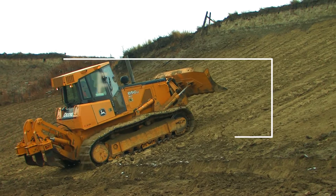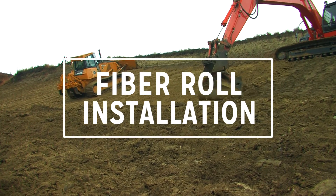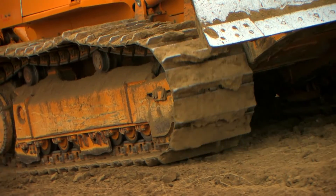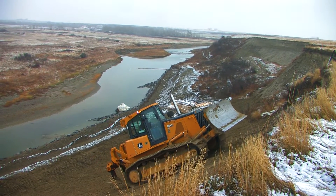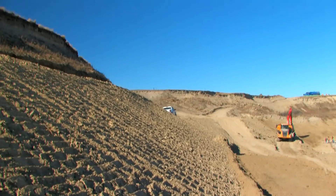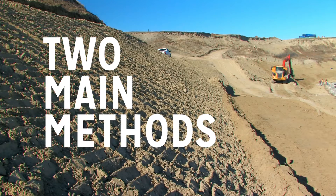Let's move on to actual installation. For a typical SRFR installation, ensure that you prepare the site by removing any debris or obstructions and minimizing disturbances so you are starting with a smooth, even ground surface. Once you have a well-prepped area, generally there are two main methods of fiber roll installation.